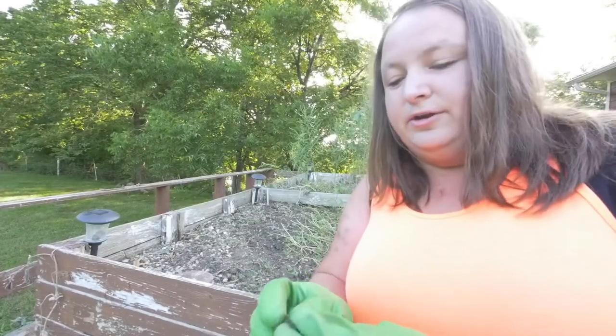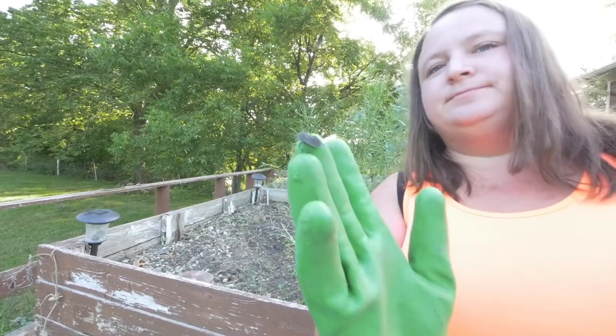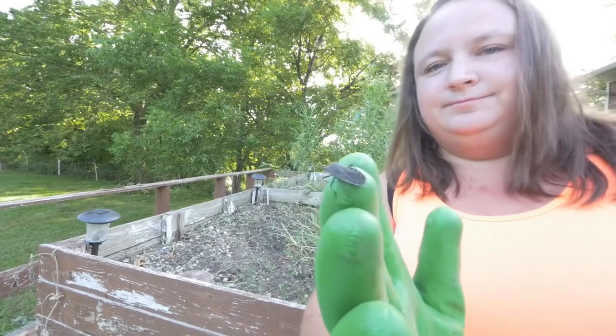If you're new to gardening and you don't know what a squash bug looks like — that's a squash bug. They're garden terrorists.